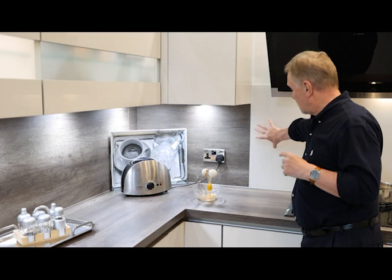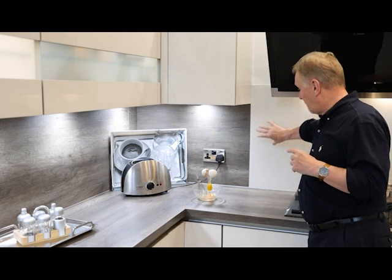One thing to be aware of with laminate splashbacks is behind the hob — especially a gas hob. If you put a pan on the back burner, the flame will lick up the side of the pan and can get quite close to the wall, and laminate isn't completely heatproof. So usually behind a hob, whether ceramic or gas, we transform the laminate splashback to a glass splashback.